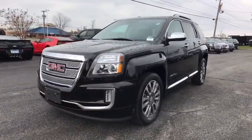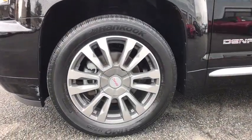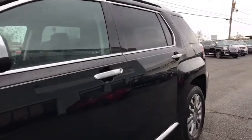Power liftgate, backup camera, traction control, lane departure warning, keyless entry, power passenger seat, steering wheel audio controls, stability control, anti-lock braking system.